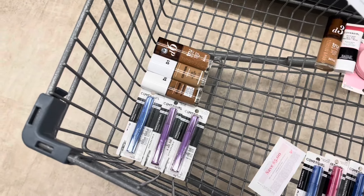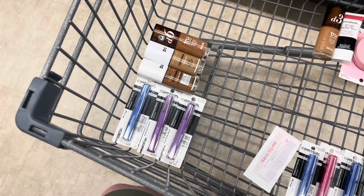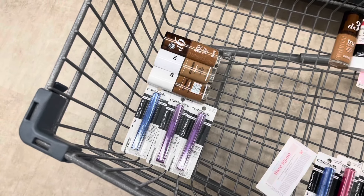I don't know if this deal will still be around by the time this is uploaded in the morning, so just be aware of that. But it'll make all six of these products completely free plus an $8.21 moneymaker.